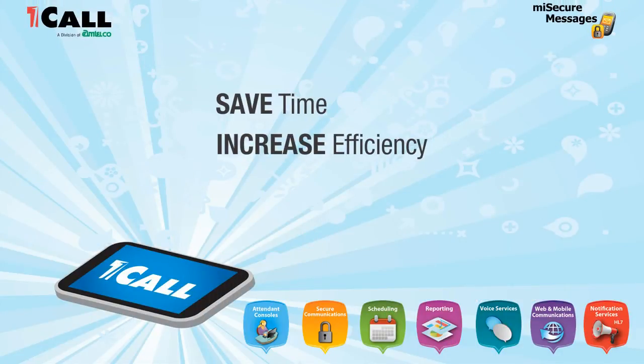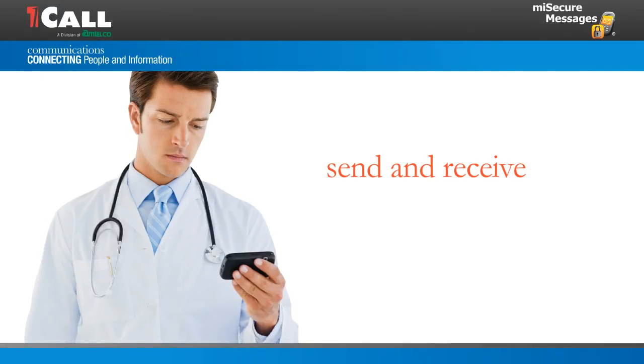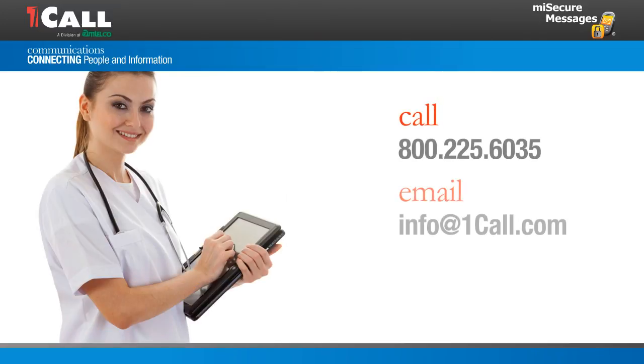Save time, increase efficiency, and improve security with OneCall's MySecureMessages. This easy and secure messaging app enables healthcare providers to send and receive real-time messages with speed, reliability, and HIPAA and high-tech compliance. To learn more about MySecureMessages, please contact us today.